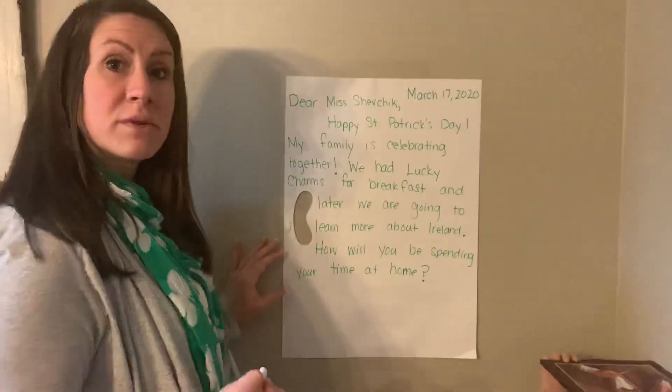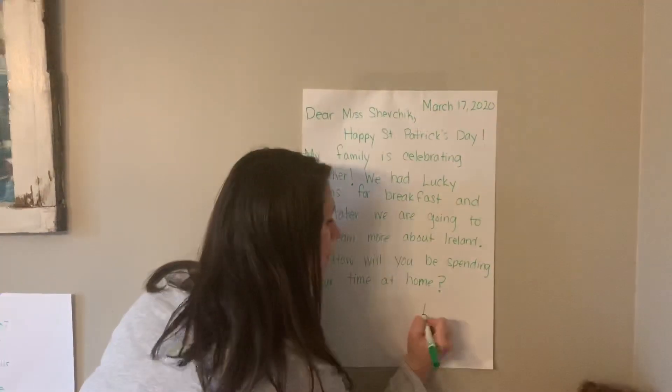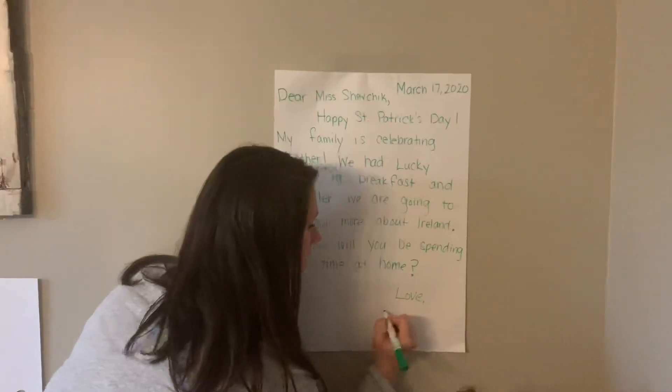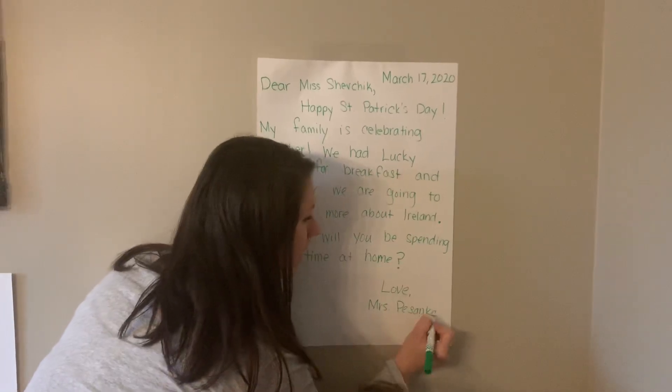Next I'm going to include a closing. A closing is a way of saying goodbye in your friendly letter. So I'm going to write: Love, Mrs. Pesenka.